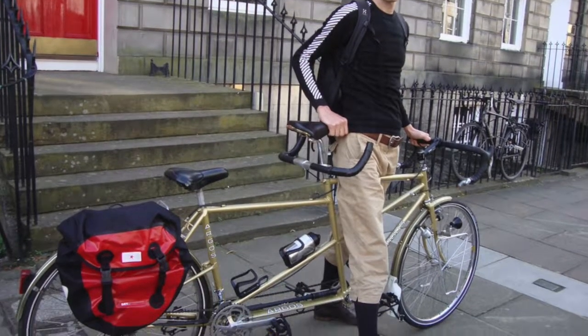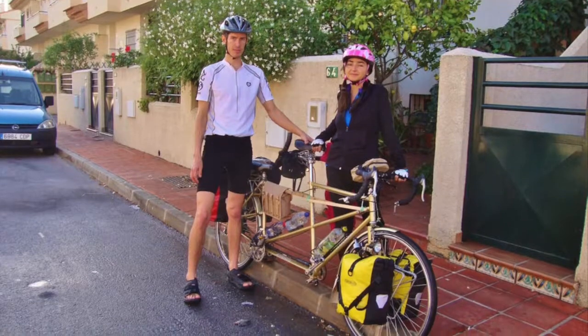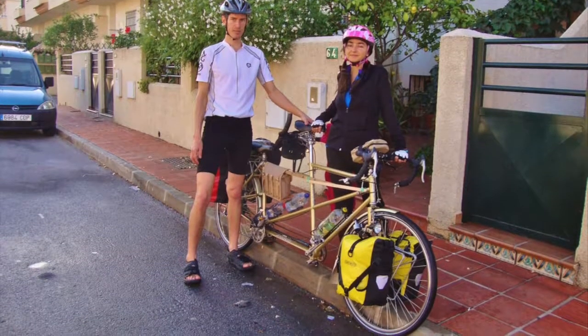First you need to get a bicycle, obviously. We got this tandem bicycle, which is for two persons. When we first bought it, we had to put it in the car of a friend and make some adjustments.